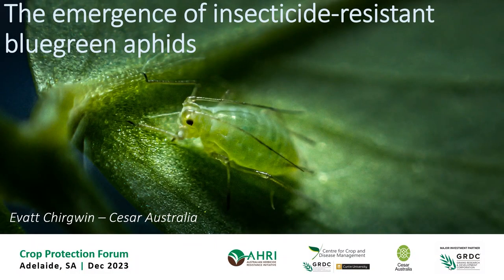My name's David Chirguin. I'm a research scientist at Cesar Australia, and today I'm going to be talking about the emergence of insecticide resistance in the blue-green aphid.